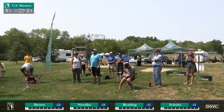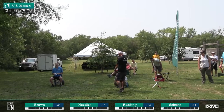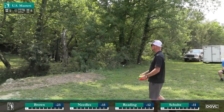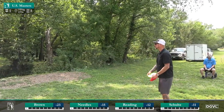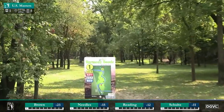Introducing our lead card players in the MP50 division for round three. First up on the box, you're going to see Patrick Brown starting off the day at 23 under par, really really playing impressively this week. He's got himself quite a cushion just halfway through the tournament.